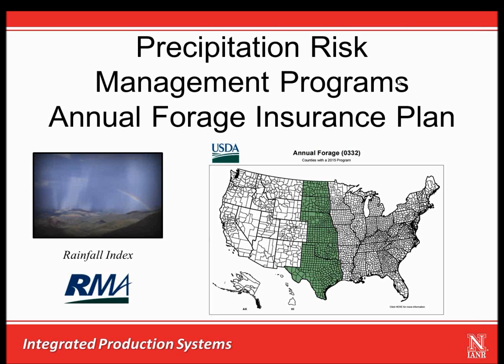As shown in green on this map, it was first offered in 2014 for the states of Nebraska, South Dakota, North Dakota, Kansas, Oklahoma, and Texas. It has since expanded into Colorado and New Mexico. Similar to pasture rangeland and forage insurance, or PRF, the annual forage insurance plan is based off of rainfall index data provided by the National Oceanic and Atmospheric Administration Climate Prediction Center, or NOAA.